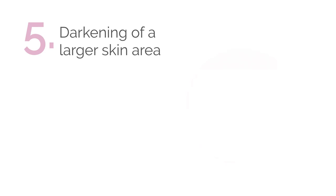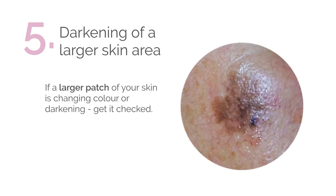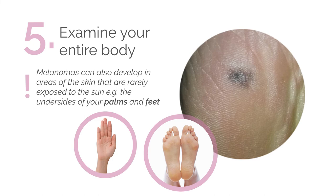At number five, we have darkening of a large skin area. If a larger patch of your skin is changing colour or darkening, you must get it checked. Examine your entire body — melanomas can also develop in areas of the skin that are rarely exposed to the sun, like on the underside of your palms and feet.